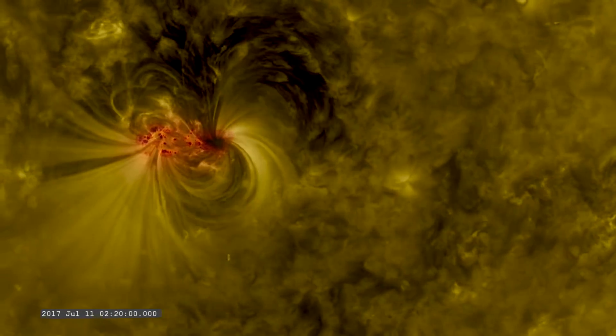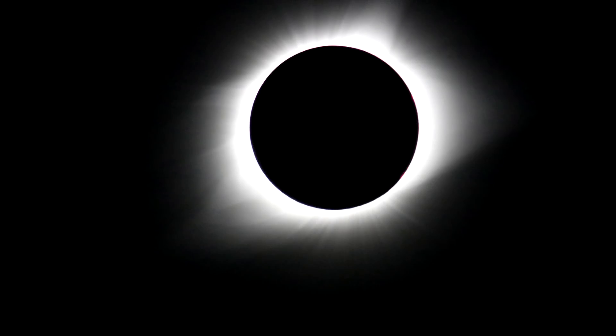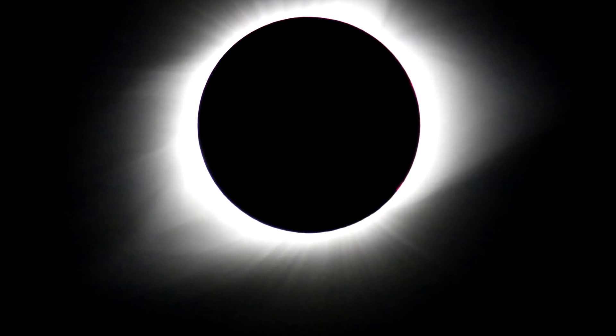Magnetic fields become even more important above the photosphere, in areas we usually can't see except in very special circumstances — such as a solar eclipse. This is from 2017; my wife snapped this photo with her Nikon camera with no filters. By removing the photosphere, you get to see the extended atmosphere of the sun — mostly the corona. But between the corona and the photosphere there is the chromosphere, and if you zoom in you can see this red tinge just beyond the edge of the moon.